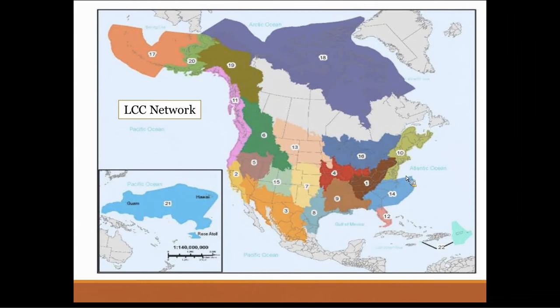This is just a brief map of the LCC network as a whole. There are 22 LCCs across North America, basically formed across different jurisdictions looking at ecosystem boundaries, specifically also looking at partnerships related to the joint ventures. We were really formed to help facilitate conversations about large landscape conservation regarding problems that individual agencies or organizations couldn't solve by themselves.